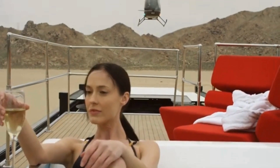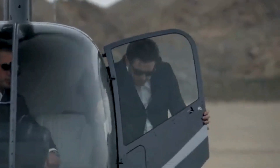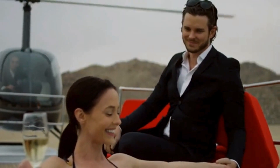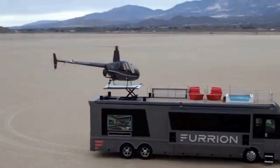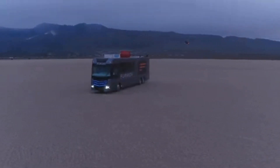Inside, the Elysium is equipped with top-of-the-line amenities, such as a smart kitchen featuring a convection microwave, induction cooktop, and full-sized refrigerator. The living area boasts a 75-inch 4K TV, a fireplace, and luxurious seating arrangements. The bathroom includes a smart toilet and a shower with smart control systems, ensuring maximum comfort.